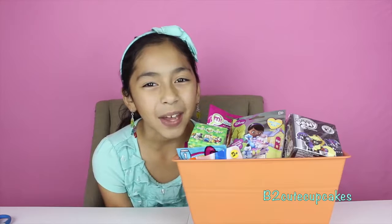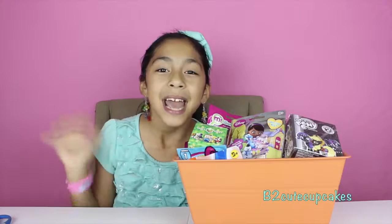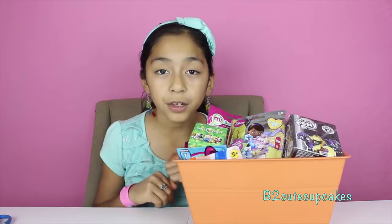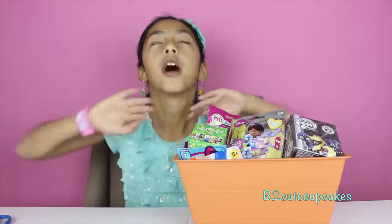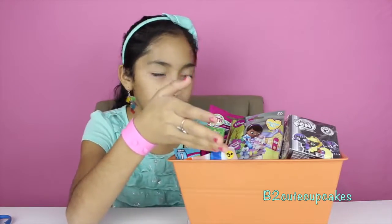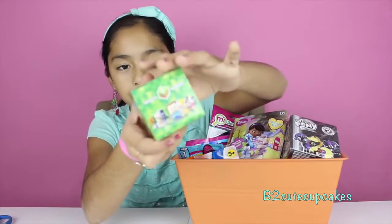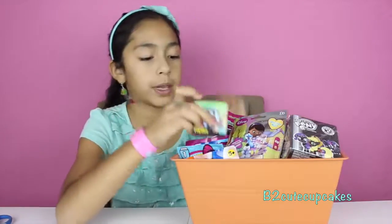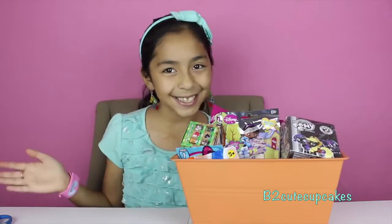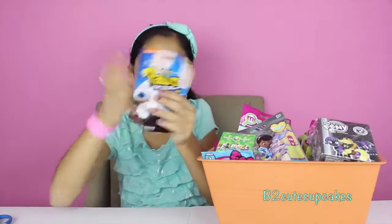Hey guys, it's me! Welcome to another episode of Monday Blind Bag Bin. I'll be opening more blind bags. Last time I asked you to comment down below if you still wanted me to open blind bags, and a lot of you said yes, so I'm going to keep opening them. I got some new blind bags — the new Minecraft boxes and a new Doc McStuffins. Let's get started with Rabbit's Invasion!